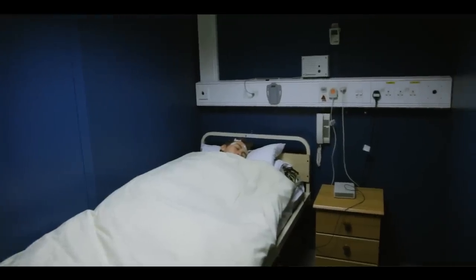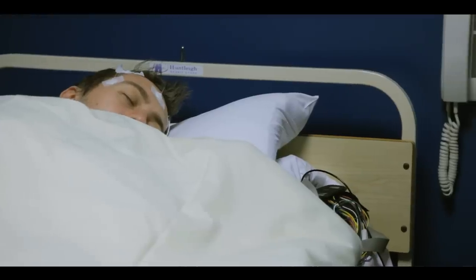To quantify sleep requires a carefully controlled environment. In the Surrey Clinical Research Center we have 12 individual bedrooms. These bedrooms are temperature controlled, sound attenuated, and the light-dark cycle is also carefully controlled. This ensures that the sleep we record is not disrupted by environmental factors.